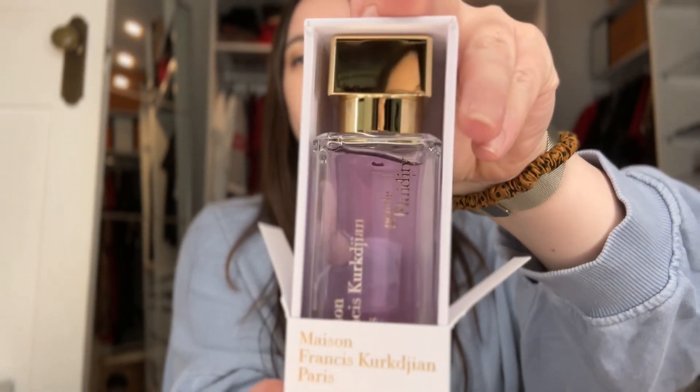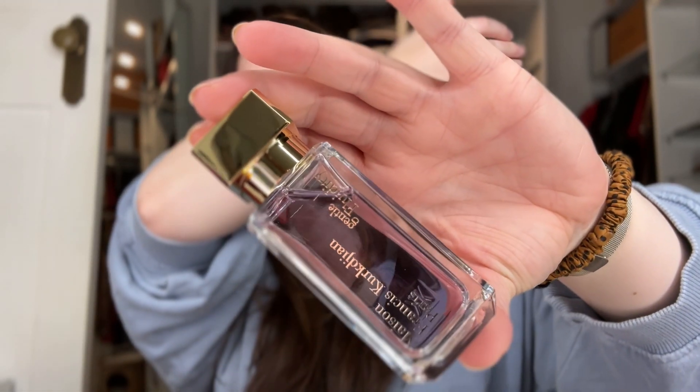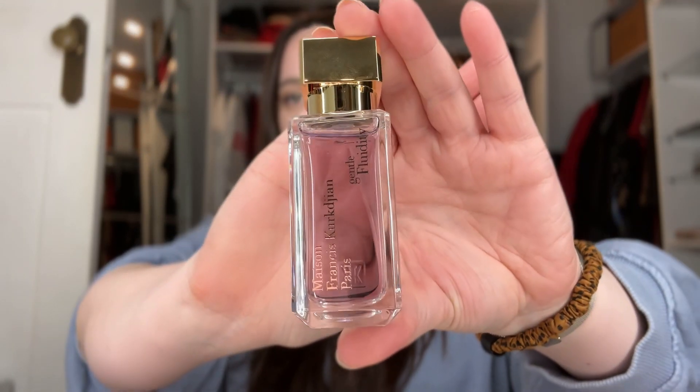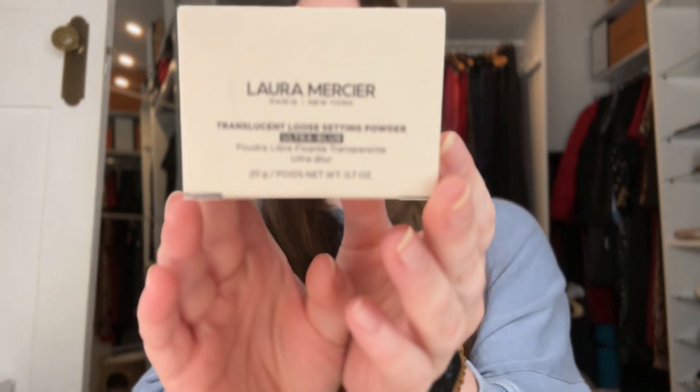It's purple - how cool is that? Beautiful. Oh, smell it - that is so nice! So we're nearly finished.